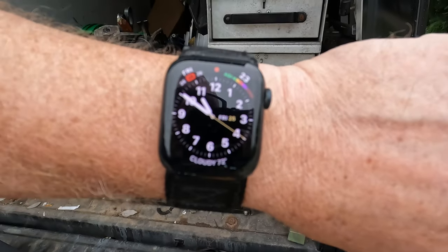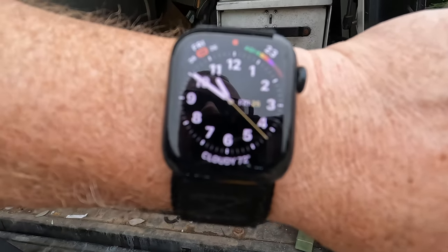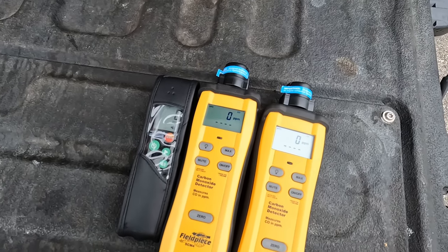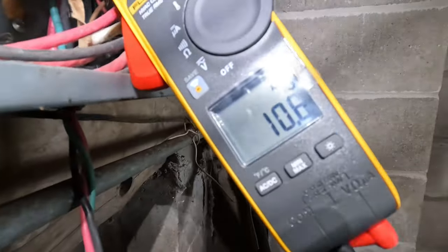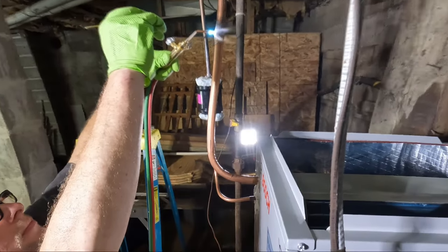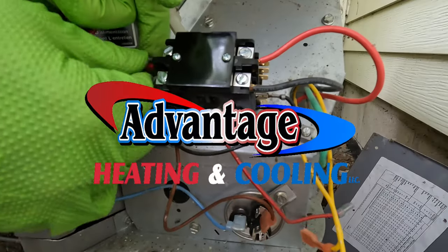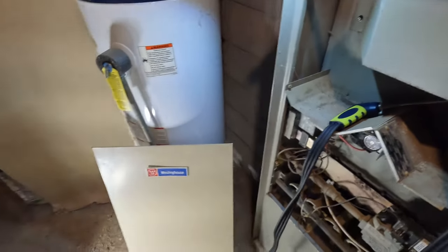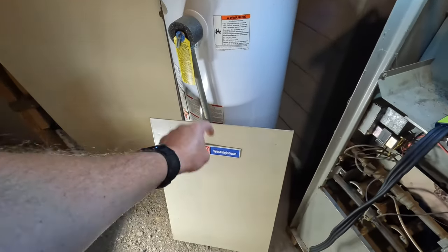Today is 10 minutes to 11, August 25th, doing an early furnace tune-up. Westinghouse. If you think there are cracks in the heat exchanger, leave it in the comment below.